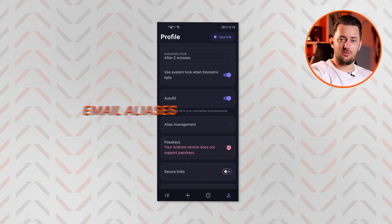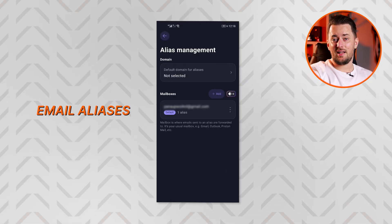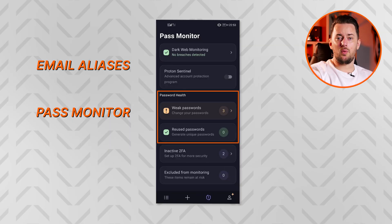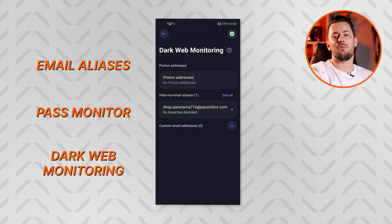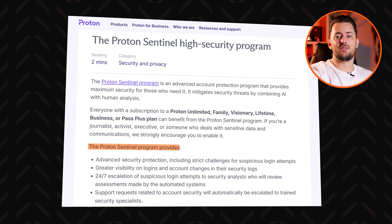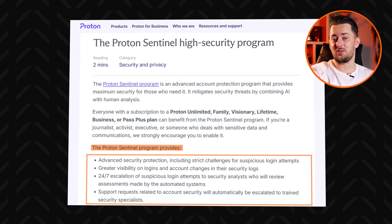The ProtonPass app also has an option to create email aliases to use instead of your real email and protect it from leaks. Then there's the Pass Monitor — it will tell you about weak and reused passwords, while dark web monitoring will notify you about breaches related to your email addresses. You can also enable the Proton Sentinel program, which is created to mitigate security threats so that your account will be better protected from suspicious login attempts.